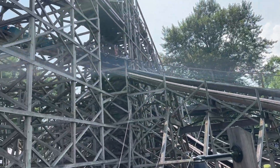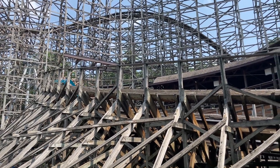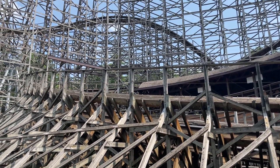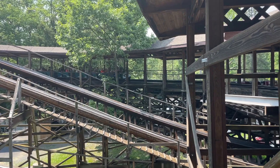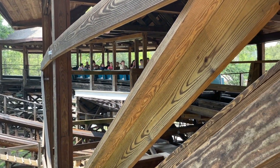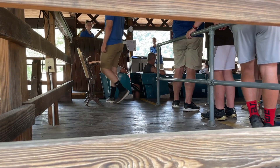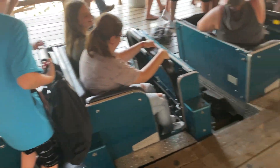So you walk up to Twister, and you're just in awe of the massive wooden structure. It's just a mess of track going everywhere. You get up into the station, and something really weird about this is that this is a curved station. That is super rare. How many roller coasters have a station that is curved? Very few.